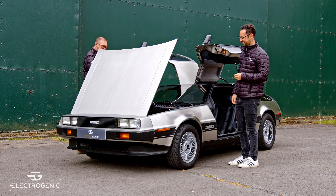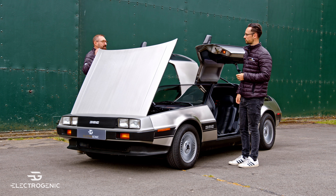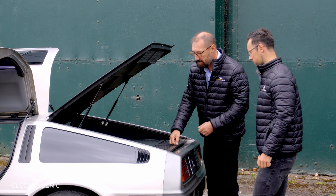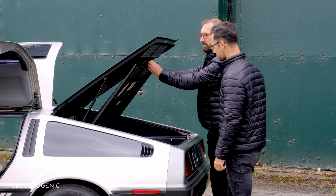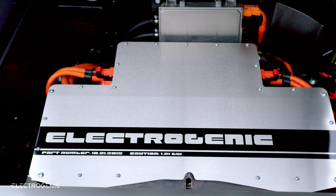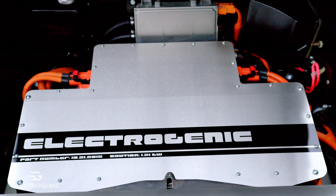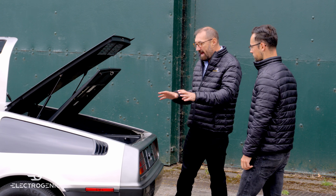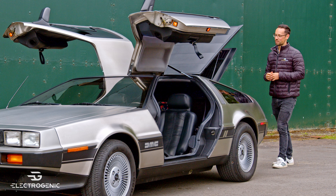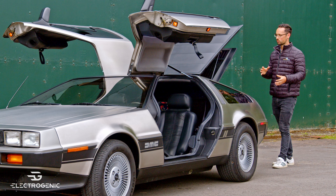The trunk is still a trunk, but underneath, the original fuel tank has been replaced with two-thirds of the batteries. The rest of the batteries are around the back, and underneath we have a fully integrated motor sourced directly from the manufacturer — smooth, powerful, and effortless.